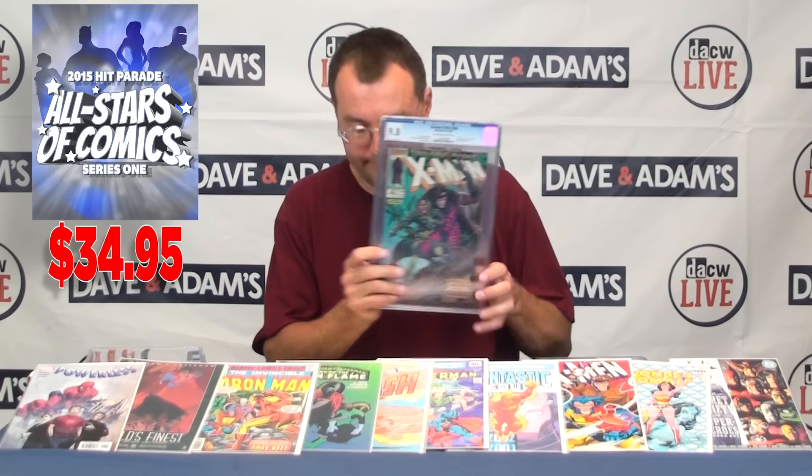We have our Uncanny X-Men number 266 — this is also a nice high grade, 9.8 here. We've got our Wolverine Series One, graded CGC 9.8.